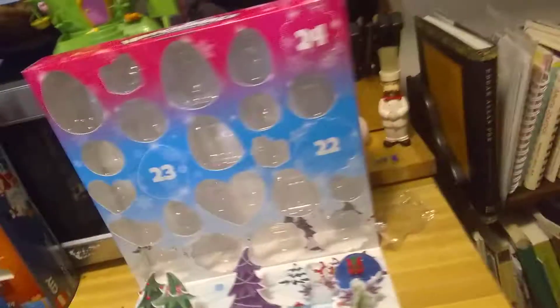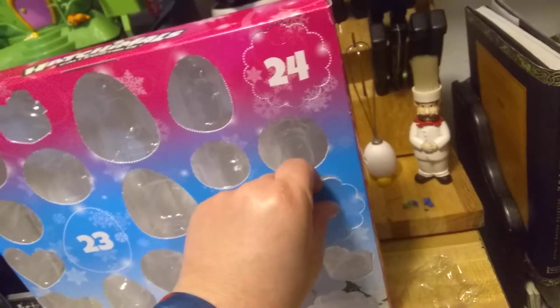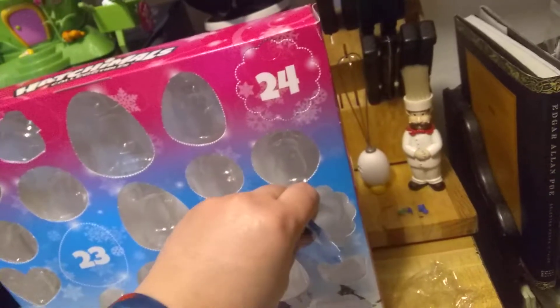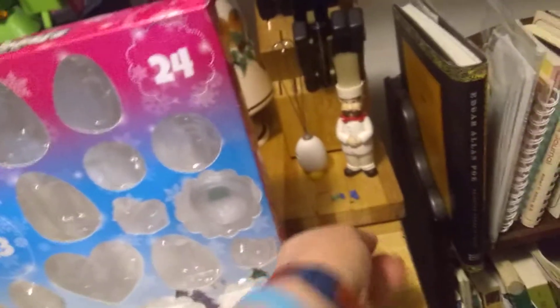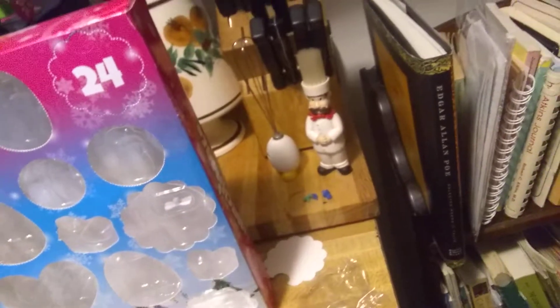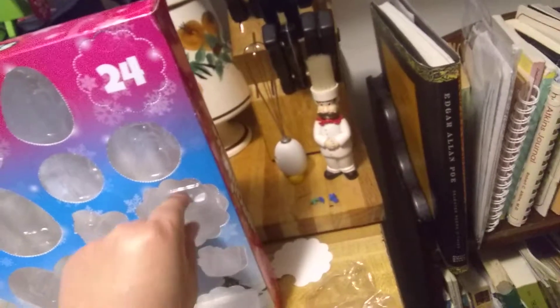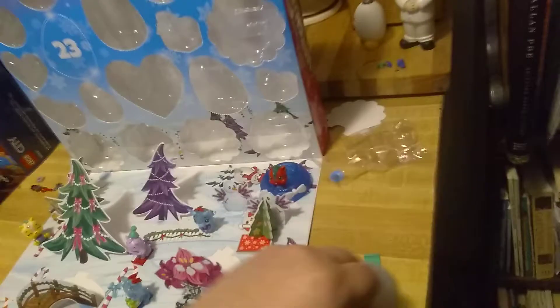Alright, let's move on to day 22 in our Hatchables collectible calendar and see what we've got. This one has a snowflake-looking door. Looks like we have another nest — and this nest has a sled and another bow to go on top of it.